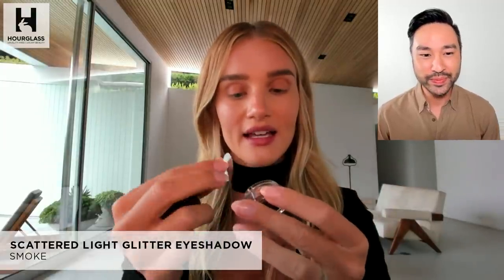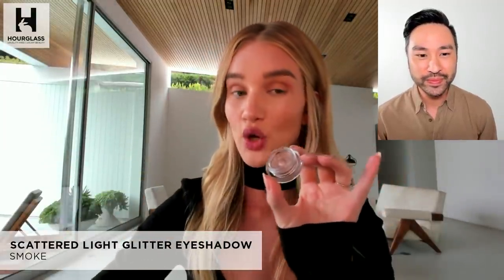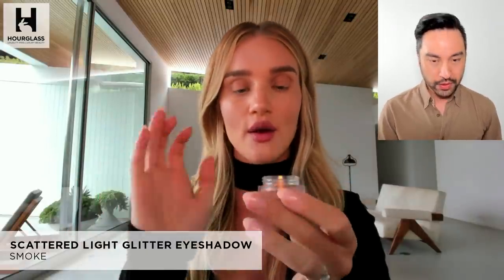All right, let's jump into it. Show us your first product, show us how you like to use it, and we'll just get things started. I'm going to start off by using one of the Scattered Light eyeshadows. And I love these because I'm not great at doing an eye look. The way I like to apply these really is by using my finger. So I just dip into the pot and I'm using this in smoke.